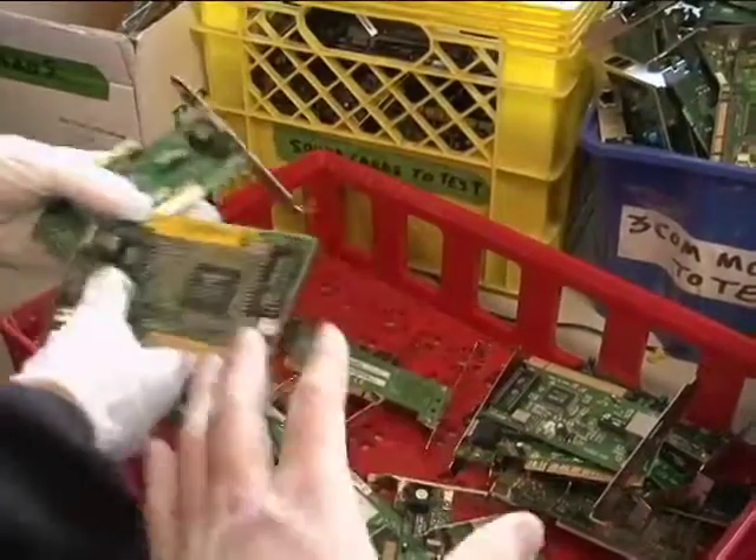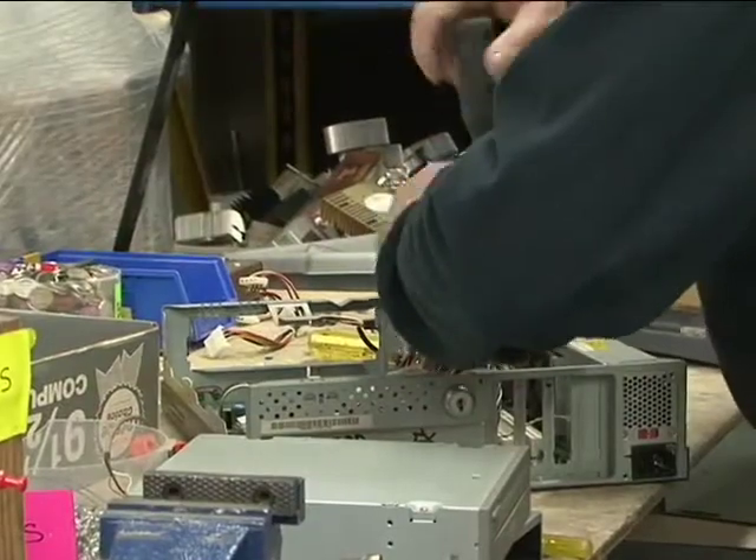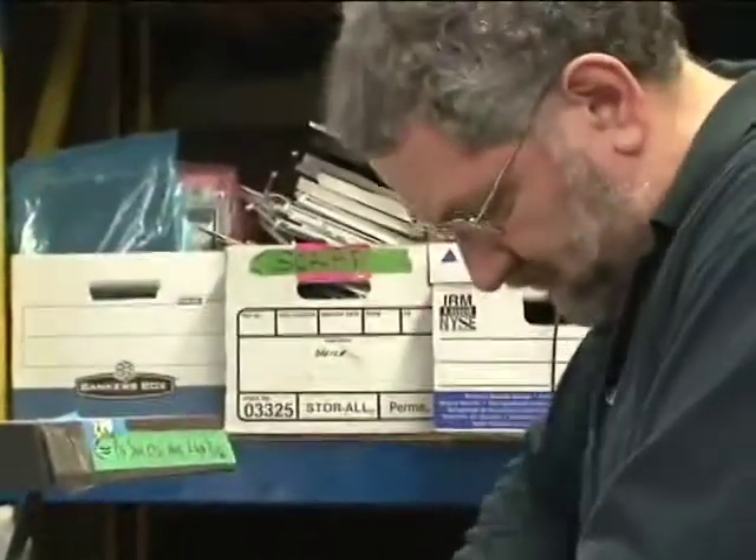When someone brings a computer to our facility, we run it through an evaluation process. We're looking to see if it can be reused, and the same goes for peripherals and other types of computer equipment as well. Reuse for us is at the top of the pyramid, and then we go from there. If it has to get scrapped and recycled, then it does. But we're always trying to see if we can wring some more mileage out of equipment that's already been manufactured and already been shipped around and sold.